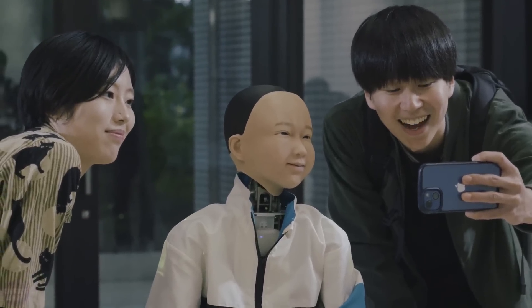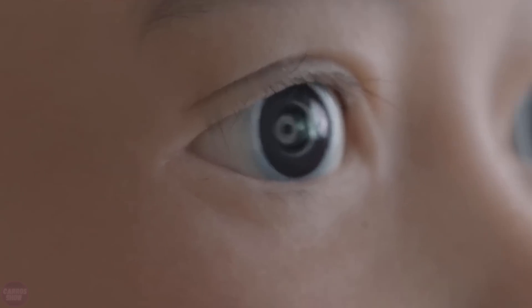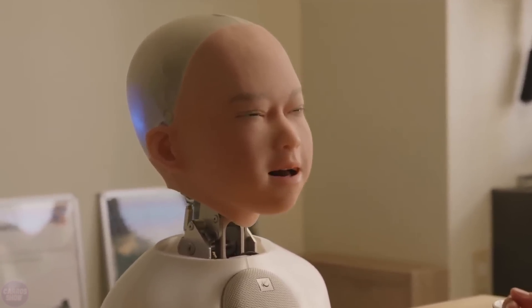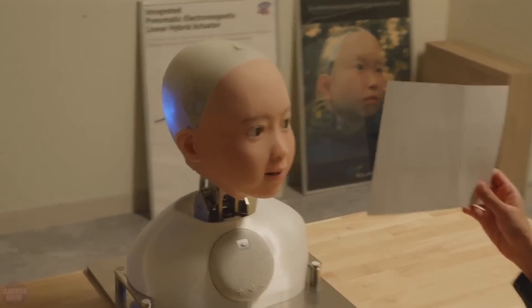Yui supports interaction through a VR system and is equipped with a unique mobility platform. The robot's eyes feature cameras with a 200-degree field of view. The control system includes a virtual reality headset that synchronizes the operator's head and eye movements with those of the android.